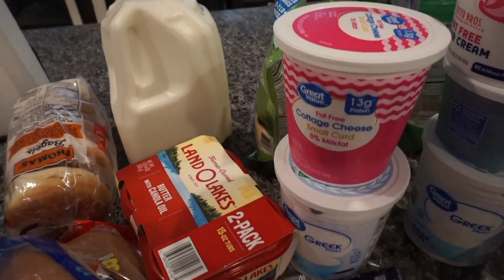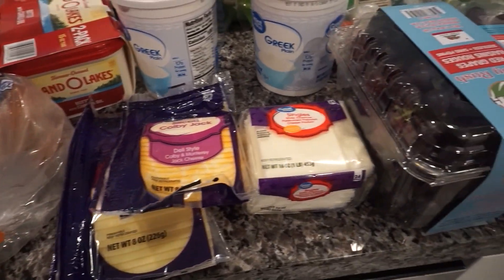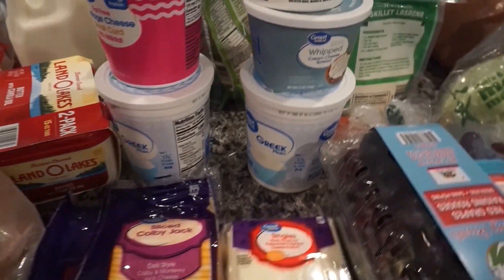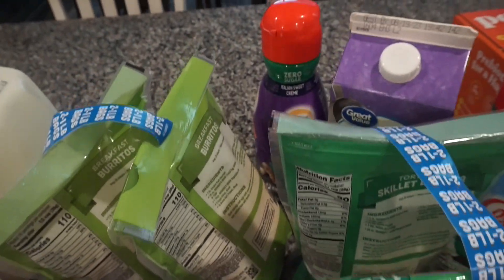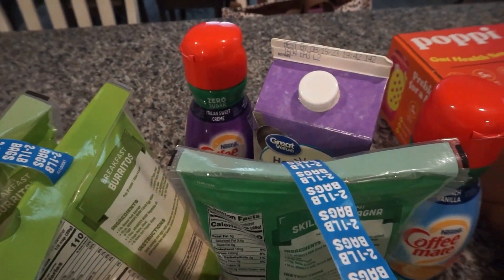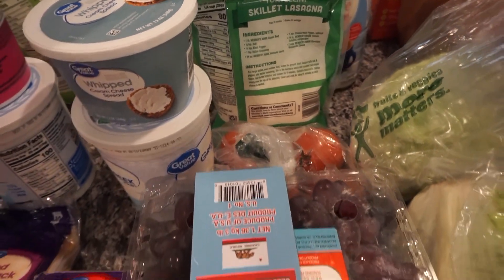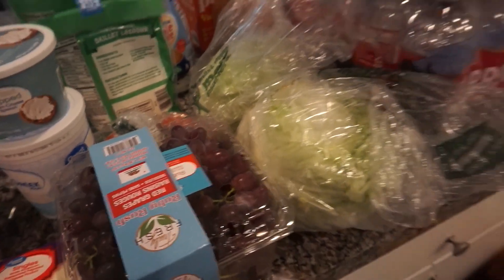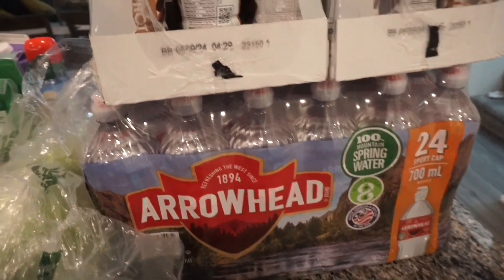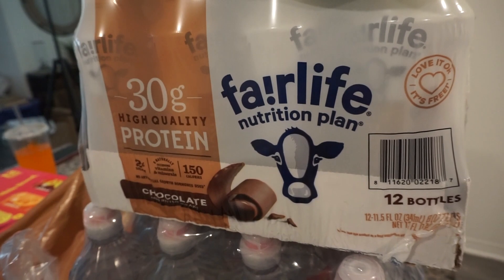We got some bread for the barbecue, milk, butter, cottage cheese, Greek yogurt, just the cheeses and stuff we need for the barbecue. Got some whipped cream, cream cheese, cheese, creamers, all of that good stuff. And then we have some fresh produce — I love Sam's Club grapes, they're the best grapes I can find. We also have some water, and then the Fair Life milk. If you guys have had this before, it's amazing — if not, you need to try it.